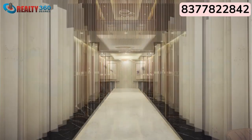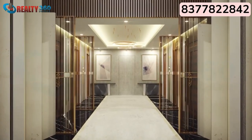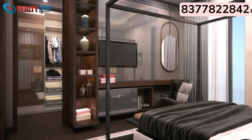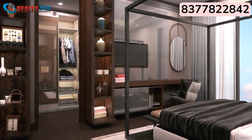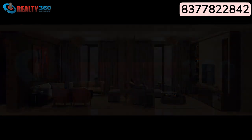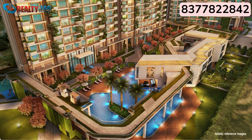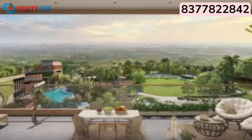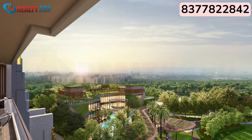In Noida real estate, apartments larger than 4,500 square feet are in very high demand but availability is limited. Clients in the luxury segment also want exclusivity — they don't want a mix of small and large flats. In this scenario, Gulshan Dynasty wins, because here there is only one apartment size: 4,700 square feet, and the penthouse is 8,800 square feet.